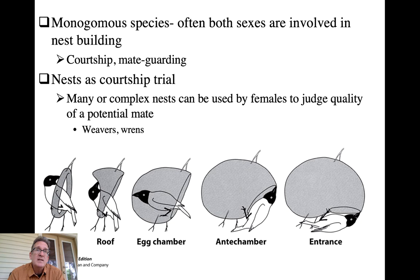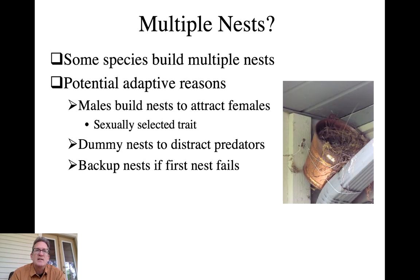In many wrens, males will produce many nests - this is again a sign of his quality and health, and an honest signal that he is a quality individual. So the female may want to mate with him, but there are other reasons for building multiple nests as well.